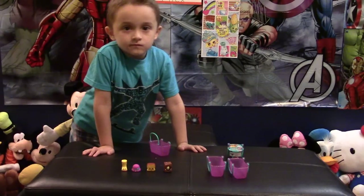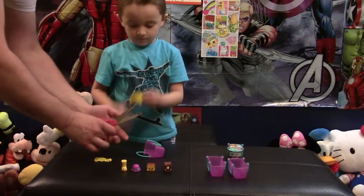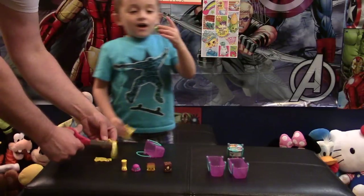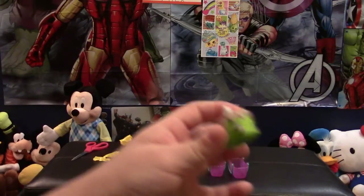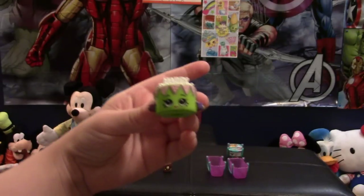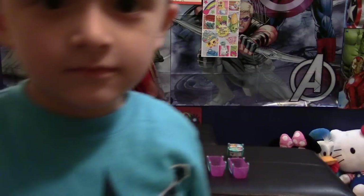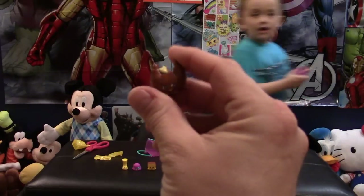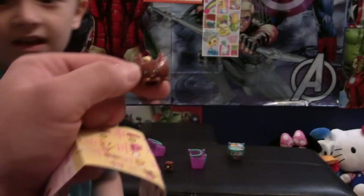I'm going to help Alex open up these next ones — that one felt a little round so I don't know what's in it. He wants to show everybody — go ahead buddy! We're going to find out the name. Oh, we got a croissant! So we got a croissant, and we actually got lucky again — another ultra rare! This one's name is Croissant d'Or — I don't know if I'm saying that right in French, but that's Croissant d'Or.